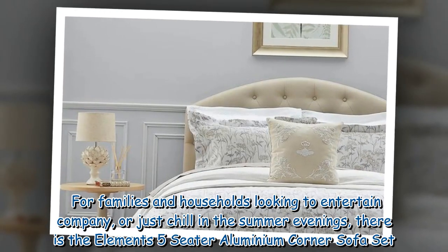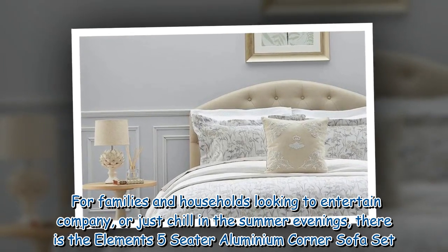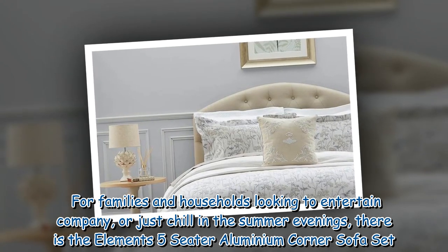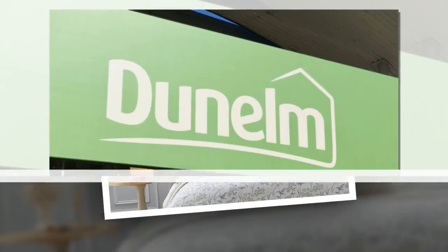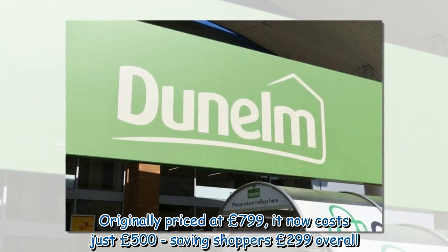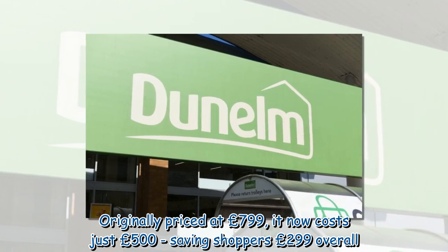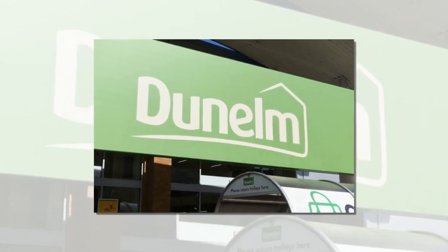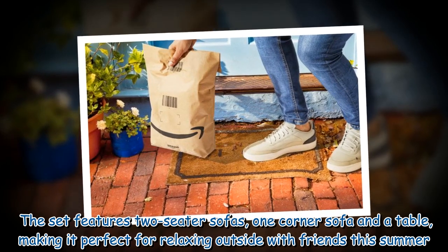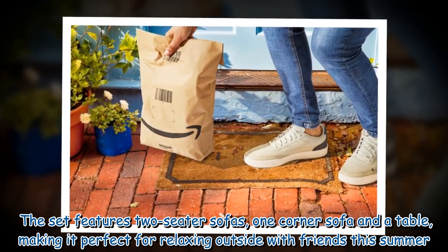For families and households looking to entertain company or just chill in the summer evenings, there is the Elements five-seater aluminium corner sofa set. Originally priced at £799, it now costs just £500, saving shoppers £299 overall. The set features two-seater sofas, one corner sofa, and a table, making it perfect for relaxing outside with friends this summer.